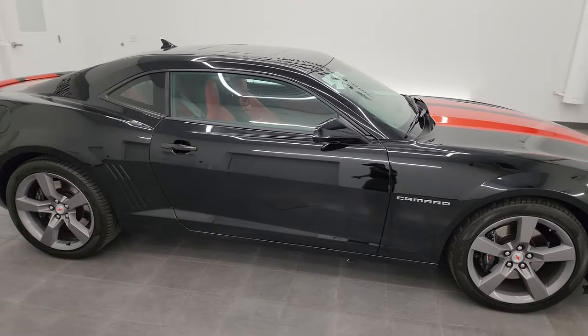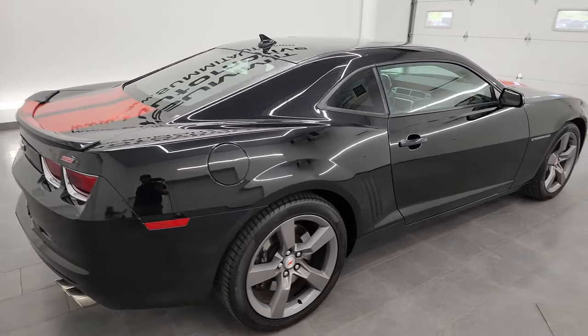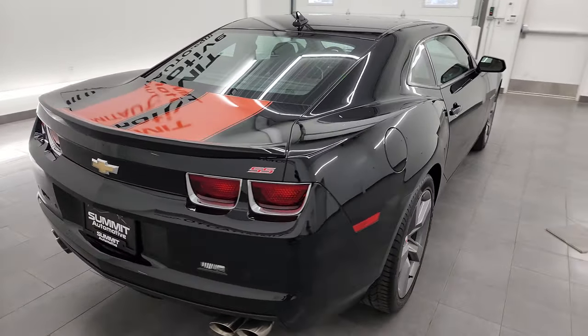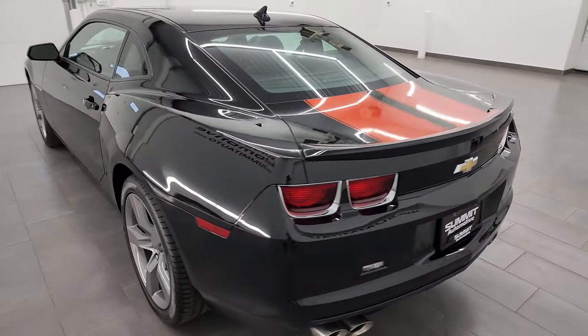Hey, this is Brett and this 2013 Chevrolet Camaro 2SS is stock number 13889Z. I am here at Summit Automotive in Fond du Lac, Wisconsin, your new and used sports car headquarters.